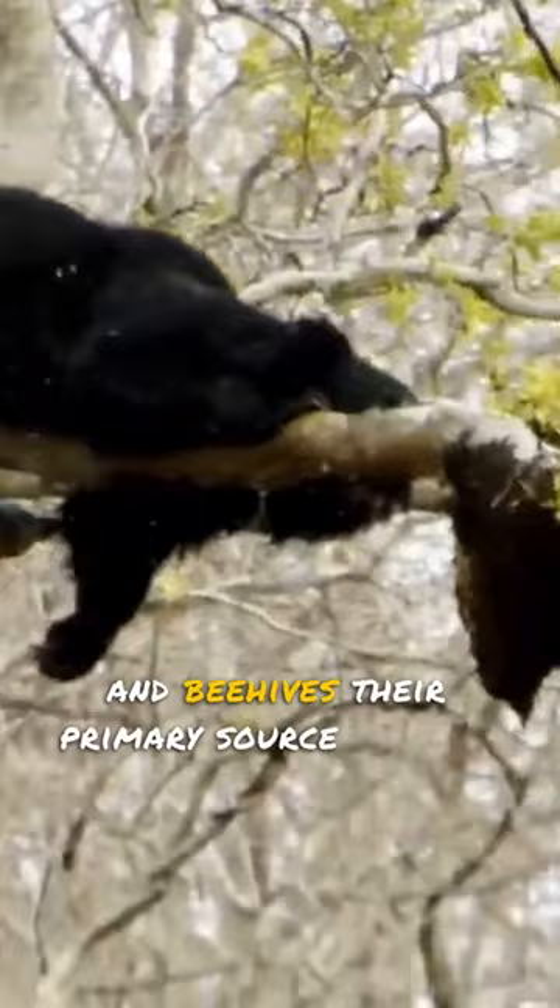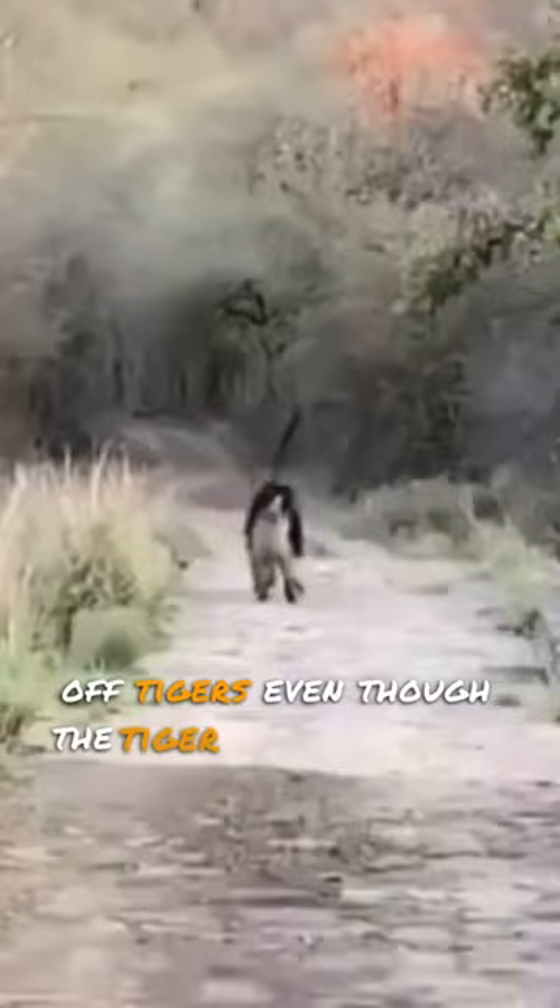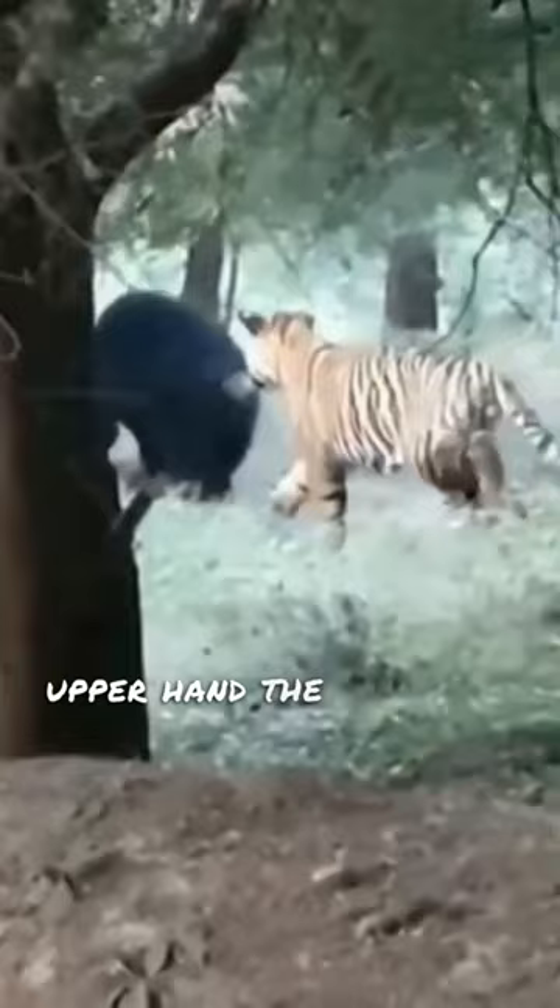They also have long, curved claws used for climbing, digging and fighting. These claws come in handy when fighting off tigers, even though the tiger always has an upper hand. The claws on these bears will often make a tiger think twice before trying to make a sloth bear its next meal.